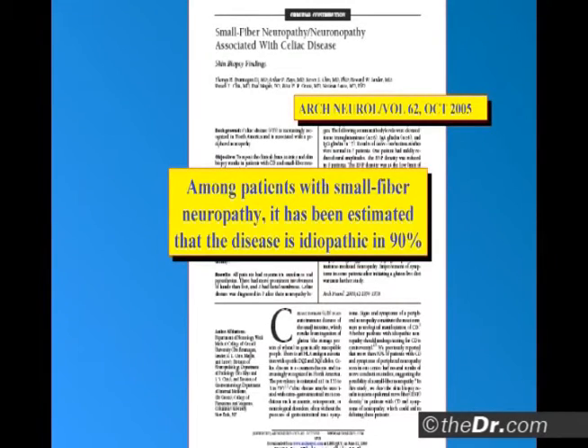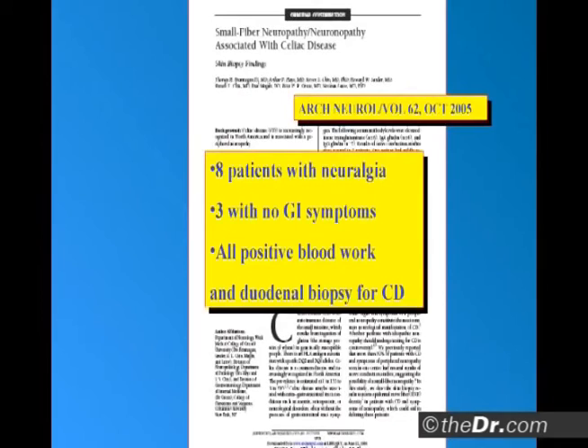Among patients with small fiber neuropathy, it's been estimated that it's idiopathic in 90%, meaning they can't figure out why they've got it. When an EMG is normal, they don't know what you've got — it's idiopathic. So here's eight patients that had neuralgias,